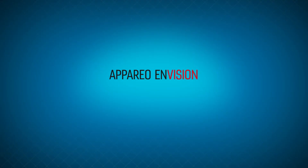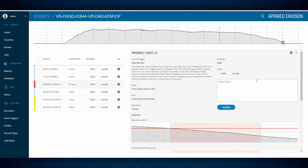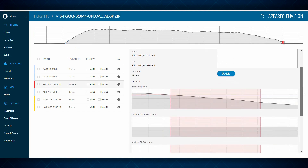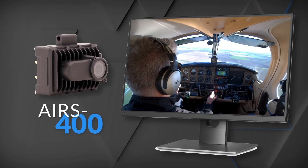With our web-based software, Apario Envision, your FDM team can set up customized event triggers derived from your standard flight ops to create a comprehensive picture of the safety and performance of your crew and aircraft.